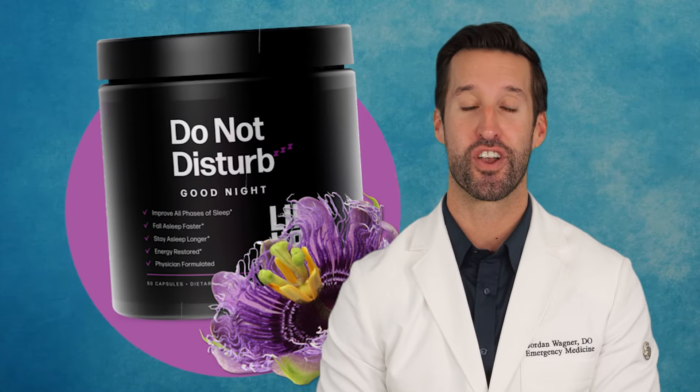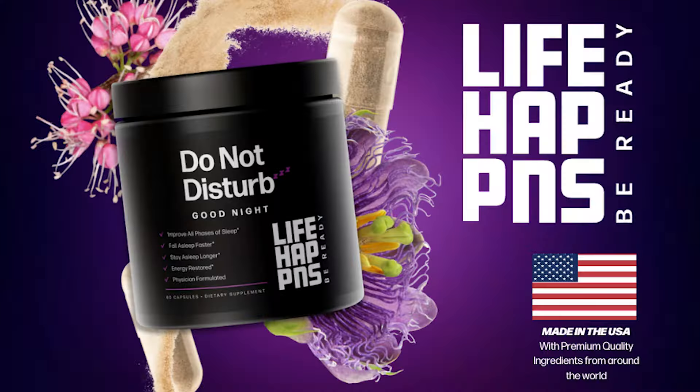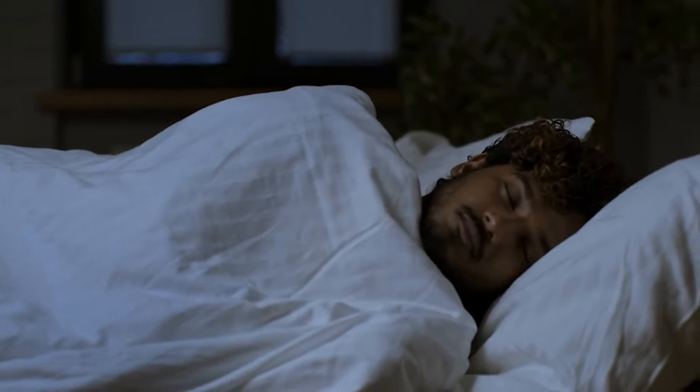Do Not Disturb. Ready to overcome your excessive use of the snooze button? I got just the thing. It's called Do Not Disturb, our optimal sleep support supplement whose only real goal is to give you a good night.